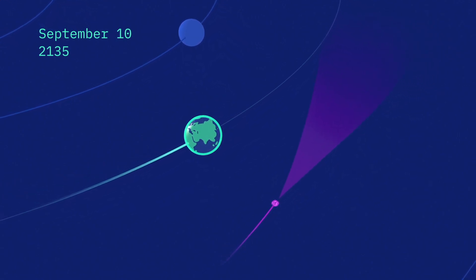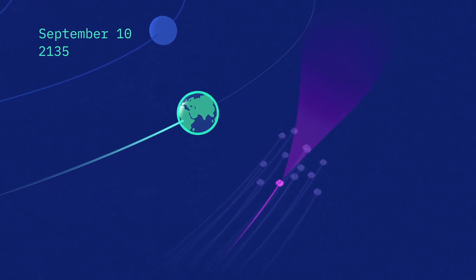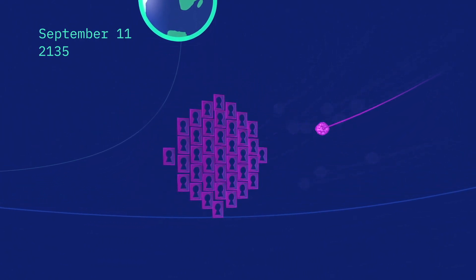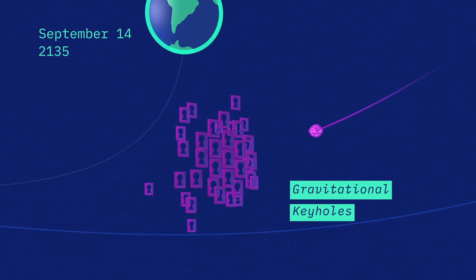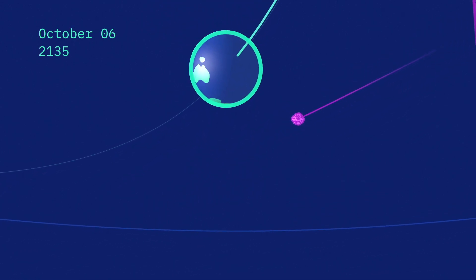And when you come that close to the Earth, the gravity of the Earth is going to change your trajectory in a significant way. In order to know the trajectory after the encounter, you really need to know the position of Bennu right before the encounter so that you can model how the gravity is going to perturb the motion of Bennu. And in particular, we have to deal with the so-called gravitational keyholes.